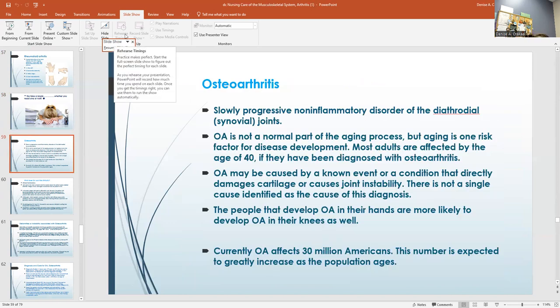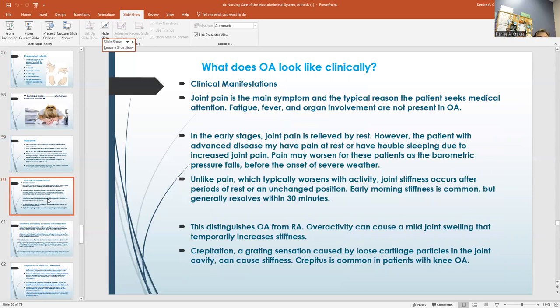Osteoarthritis is a slowly progressive non-inflammatory disorder of the synovial joints. It's not a normal part of aging — aging is one risk factor. Most adults are affected by the age of 40. People who develop it in their hands are more likely to develop it in their knees as well. It manifests mainly as joint pain. In the early stages, joint pain is relieved by rest. Crepitus is a grating sensation caused by loose cartilage and is common in people with osteoarthritis in their knees.